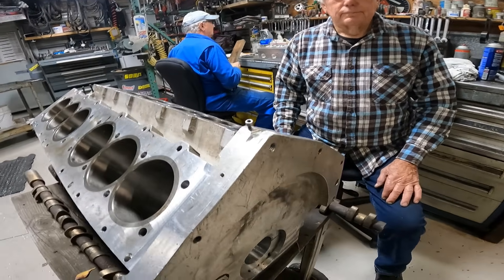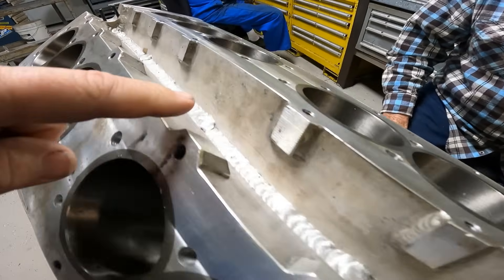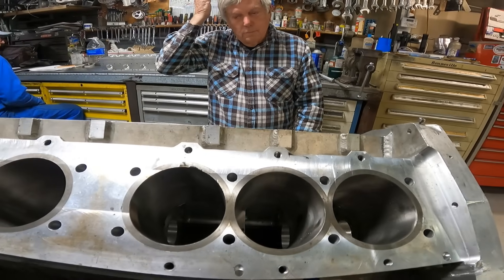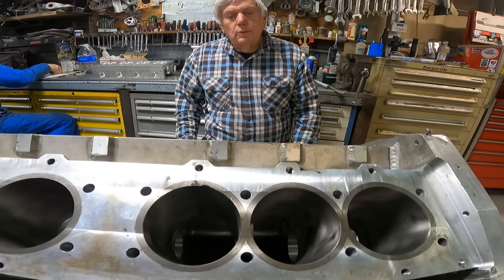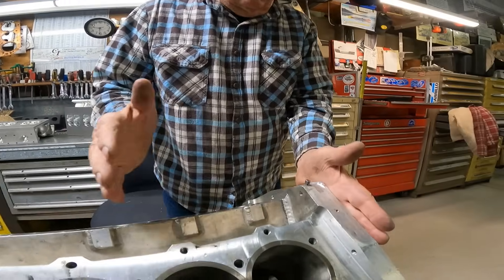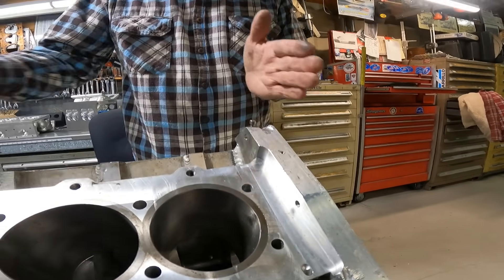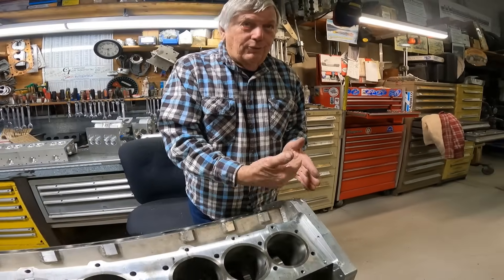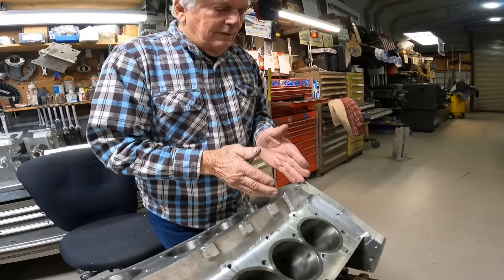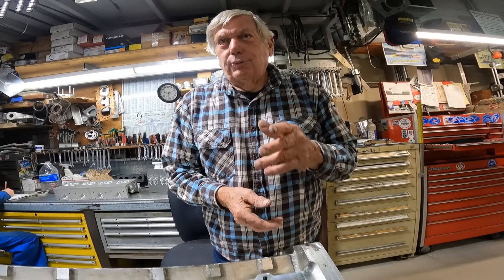On the block — we did a video on this block being welded about a year ago when Eric was doing all the welds, and you can see the welds. Since then the block has been line bored. But when we welded the end on the snouts and drilled the oil hole for oil pressure, it went through that joint and it's leaking oil.